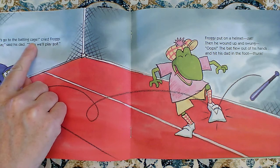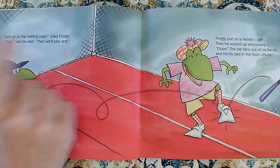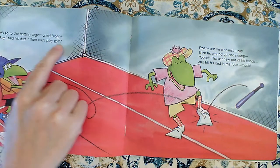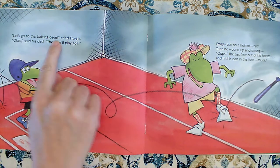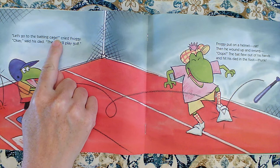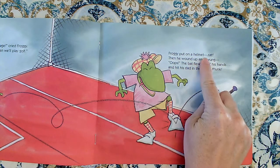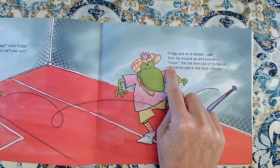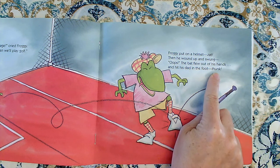Let's go to the batting cage! cried Froggy. Okay, said his Dad. Then we'll play golf. It seems like his Dad uses a lot of periods — he's just saying sentences. But when Froggy's talking, he uses those exclamation points. He's very excited about things. Froggy put on a helmet. Zat! Then he wound up and swung. Oops! The bat flew out of his hands and hit his Dad in the foot. Thunk!